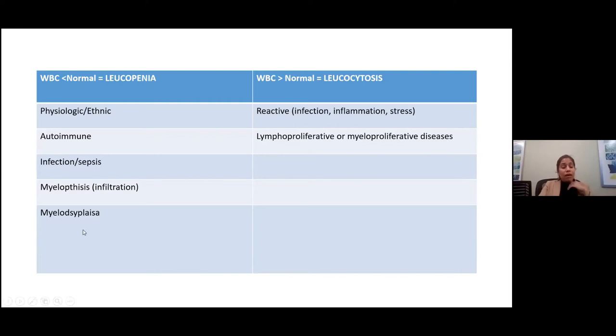Myelodysplasia can also cause leukopenia. Once all of these are excluded, that's when we attribute it to a physiologic ethnic leukopenia — we call it benign ethnic neutropenia — and we just follow it. If the counts go down and the patient is having infections or fevers, we would replace them with growth factors to bring up the counts. But if they're asymptomatic, we just watch them because that's their physiologic normal.